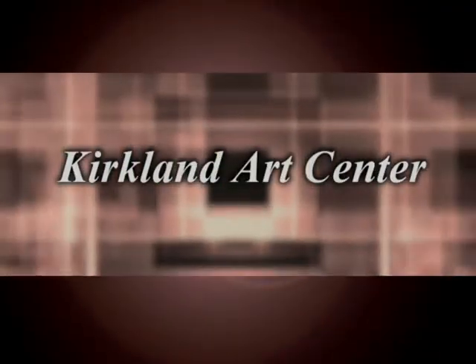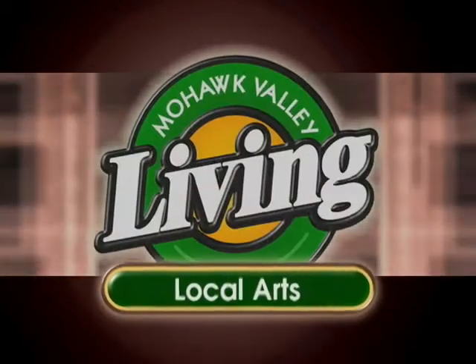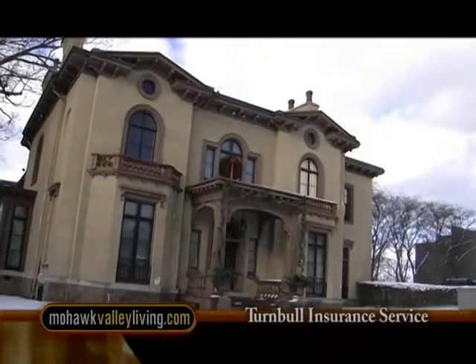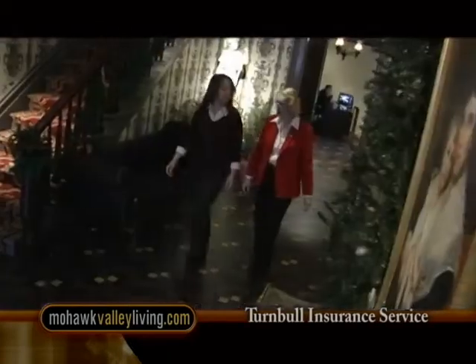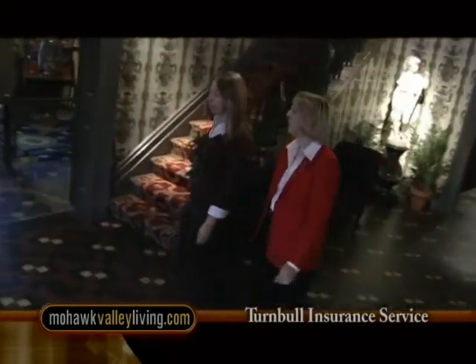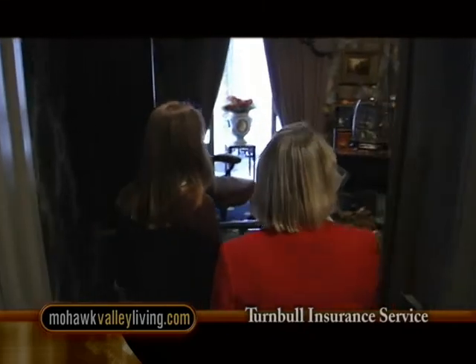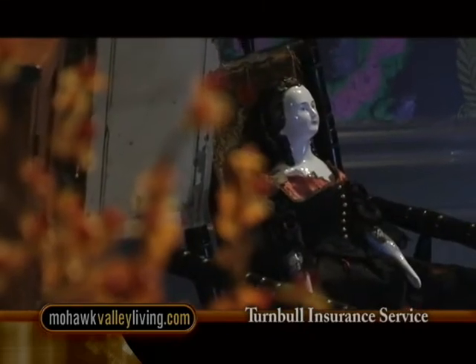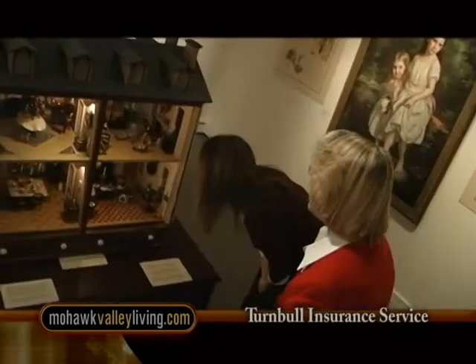The Kirkland Art Center in Clinton presents Local Arts. It's that time of year again when Fountain Elms is decked out for the holidays. We stop in to tour with decorative arts guide Paula Caruana and to experience what it might have been like celebrating the holidays 150 years ago.